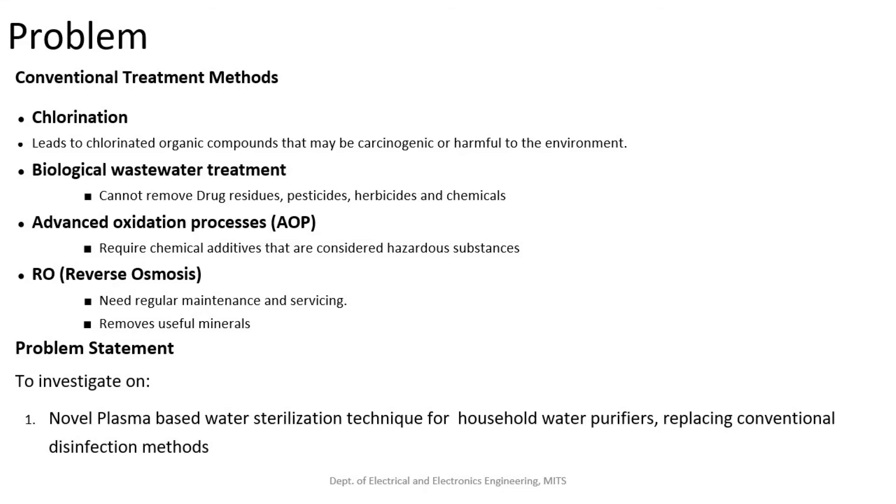The idea is to investigate a novel plasma-based water sterilization technique for household water purifiers, replacing conventional disinfection methods.